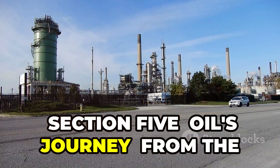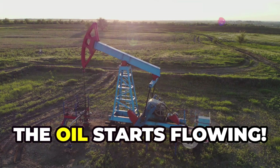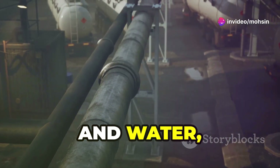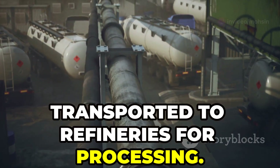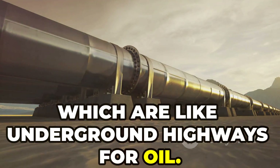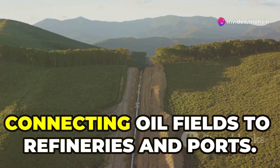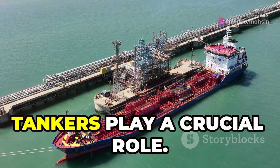With the well up and running, the oil starts flowing. It's a mixture of crude oil, natural gas, and water, and it needs to be separated and transported to refineries for processing. The oil is first transported through pipelines — like underground highways for oil — which can stretch for hundreds, even thousands of miles, connecting oil fields to refineries and ports.